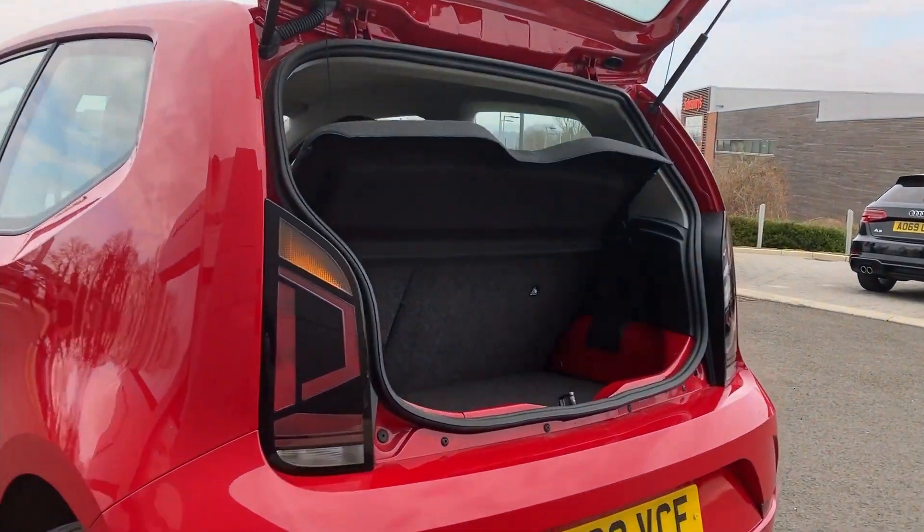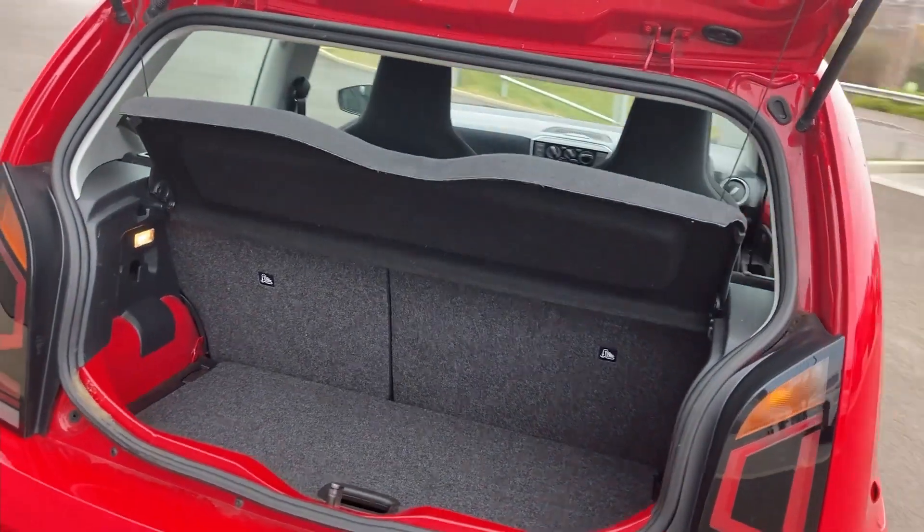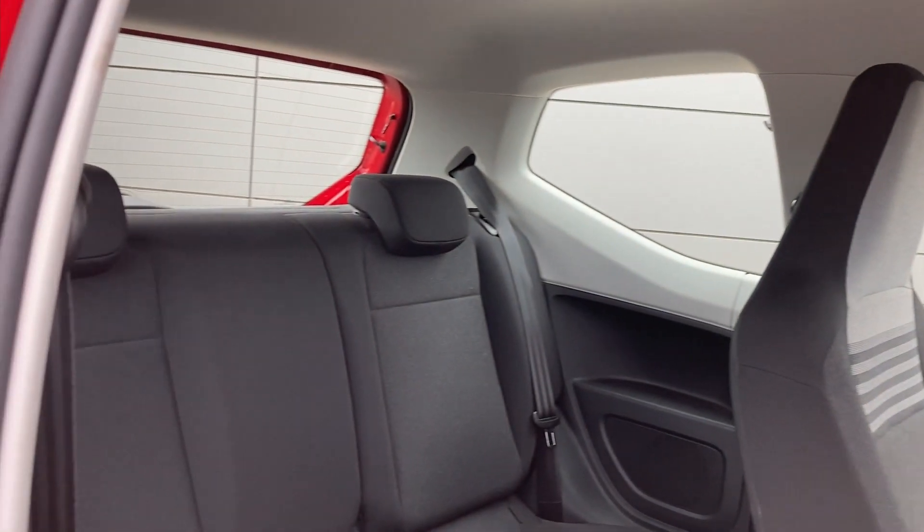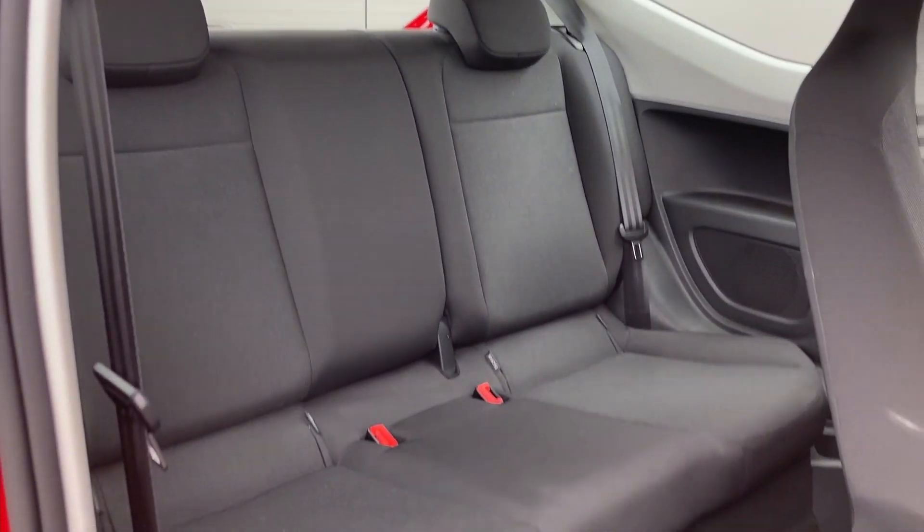As we come beneath the tailgate now we can see the folding rear seats and the boot floor. As we come into the rear of the cabin now we can see the grey cloth seats with the Isofix child seat mounts.